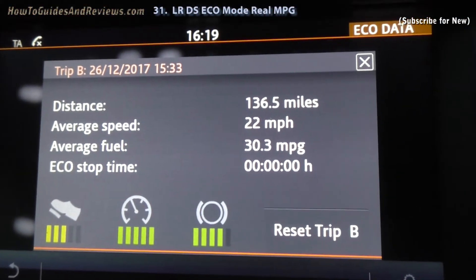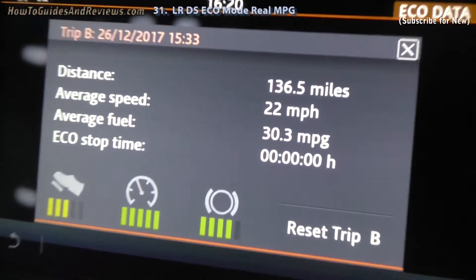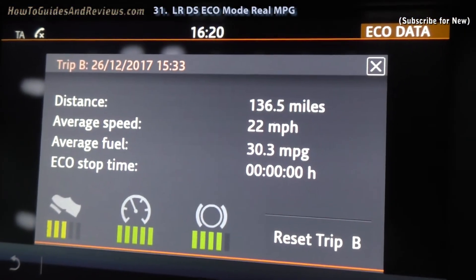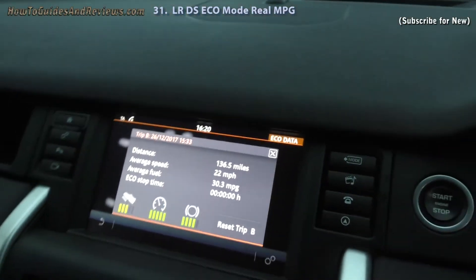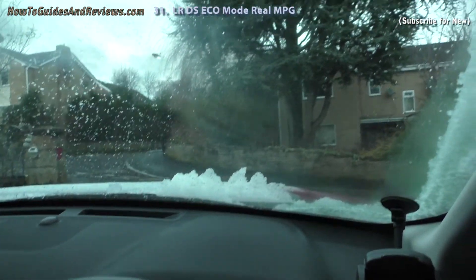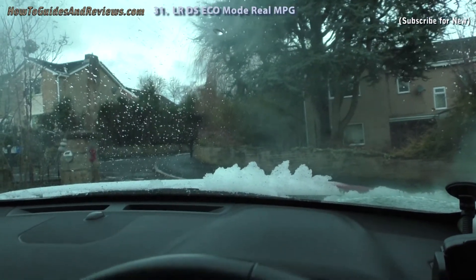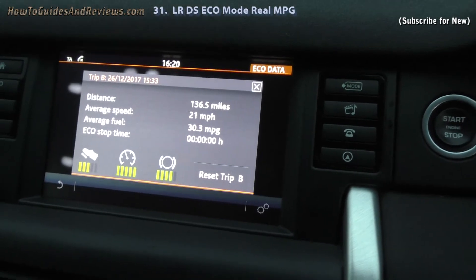Also, it's supposed to be on eco mode stop-start — stop-start time: zero. That says it never actually stop-started. In city driving only, you can expect 22 miles per gallon. A mix of city and motorway — say 70% motorway — you can expect around 31 or 32 miles per gallon. If you drive say 90% motorway, you can expect maybe 37 miles per gallon.